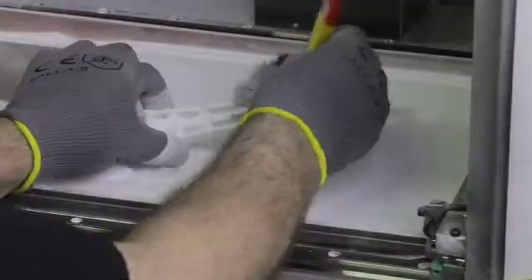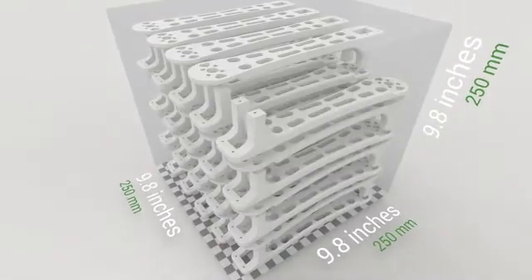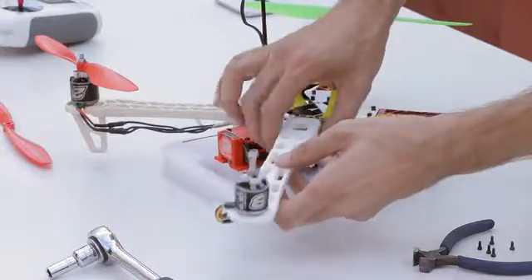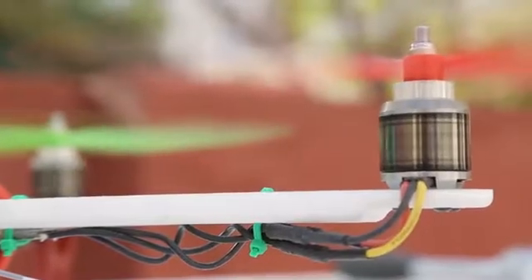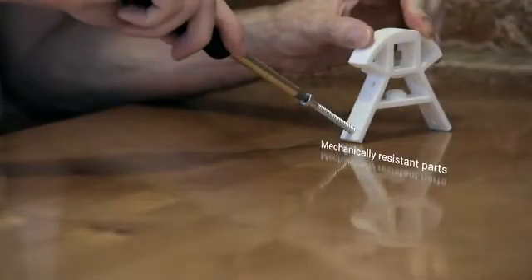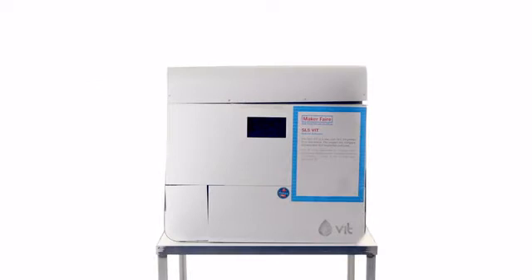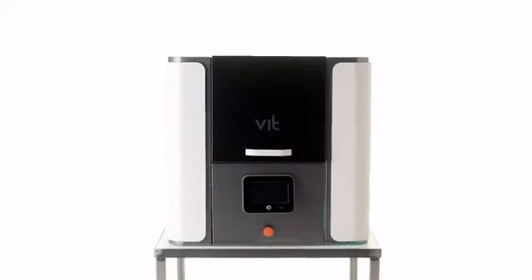The VIT SLS is the solution many companies have been waiting for. It's the perfect tool for fast and cost-efficient creation of scale models and prototypes. That is why we have developed our own technology and built a low-cost printing machine that offers the same or even better features than those on the market today.